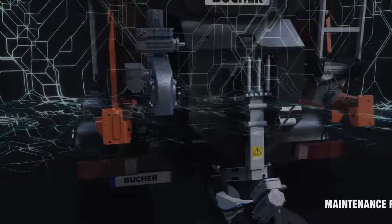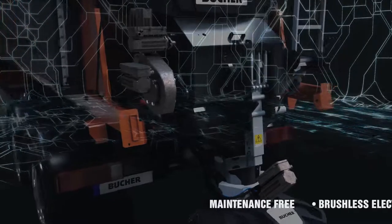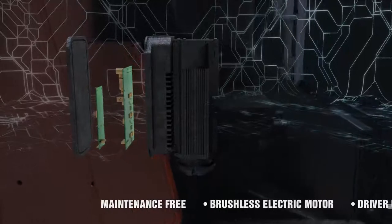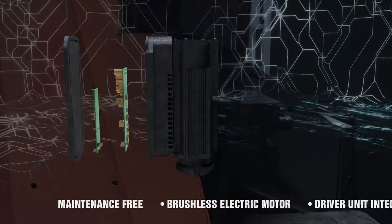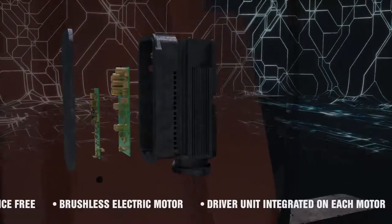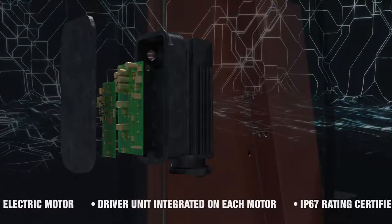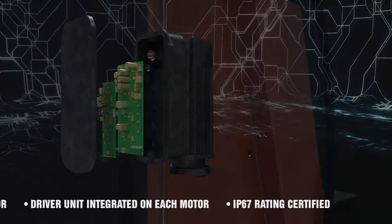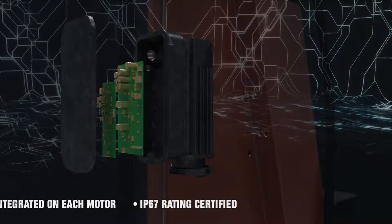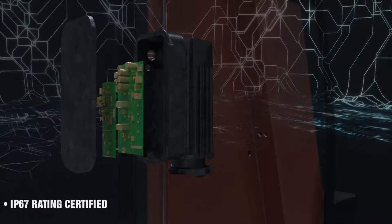Latest generation brushless electric motor, maintenance-free and especially designed for this application. The driver unit is integrated into the motor unit, allowing a compact design without energy emission or wiring dispersion. Each unit allows independent and proportional energy absorption, management and real-time analysis of each component parameter such as temperature, current or working hours. Each assembly is IP67 certified ingress protection to guarantee protection during the time and in harsh environments.